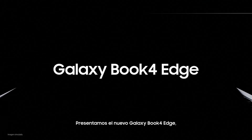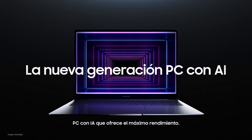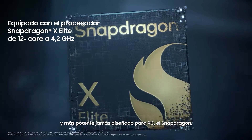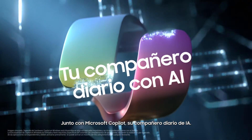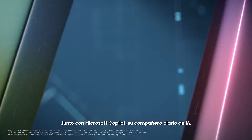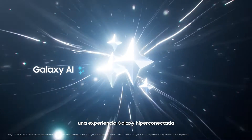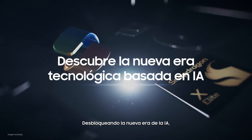Introducing the new Galaxy Book for Edge — the next-gen AI PC with the ultimate performance. Get ready to meet the blazing fast, most powerful Snapdragon ever designed for PC, paired with Microsoft Copilot, your everyday AI companion. Galaxy AI opens a hyper-connected Galaxy experience, now on your PC, unlocking the new era of AI computing.